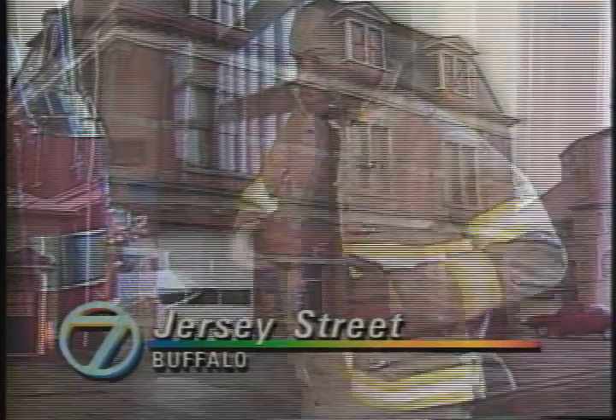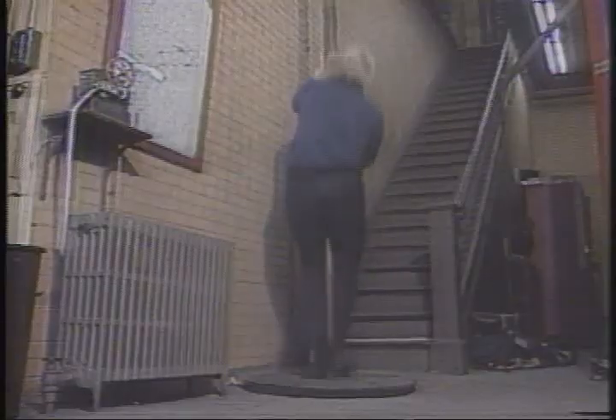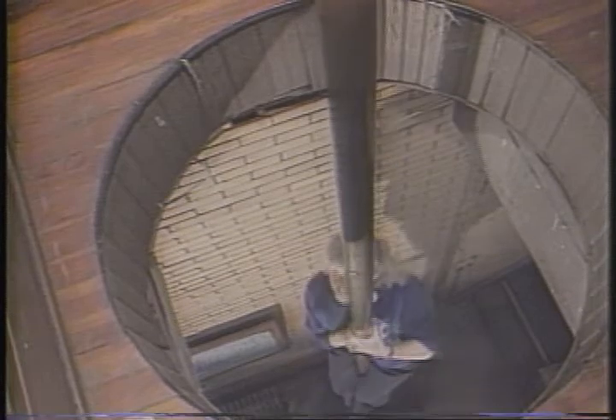Technology has paid a visit to this fire station. Now, after a hard day of blaze busting, the folks at Engine 2 Ladder 9 can zip back up the fire pole. The apparatus works with low-voltage reverse magnetic polarization, and has been installed at this firehouse on a trial basis.